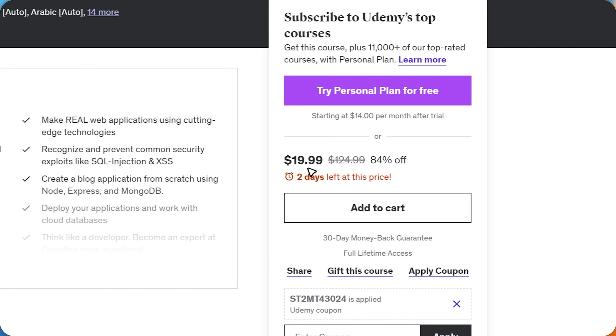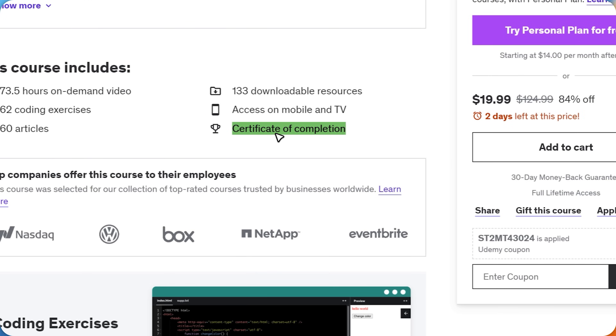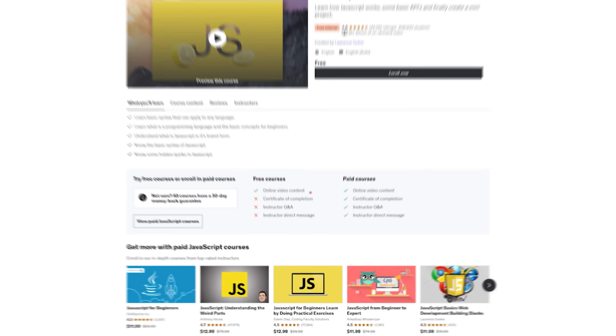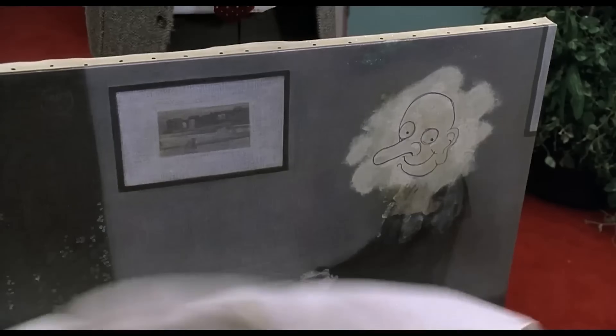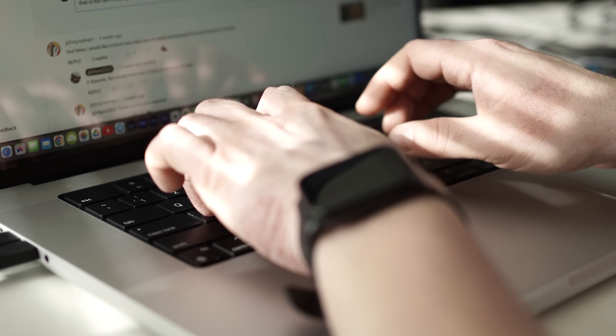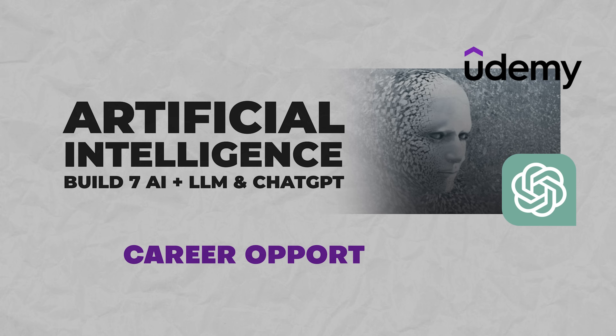Now let's talk about certification. Udemy does offer certificates of completion, but there are a couple of things to keep in mind. First, you can only get a certificate for a paid course — free courses do not offer this option. Second, Udemy is not an accredited institution, meaning their certificates show off your hard work and skills but cannot be used for formal accreditation purposes and likely won't be recognized by colleges or employers. But it's not the certificate that matters — it's the experience and knowledge you gain.